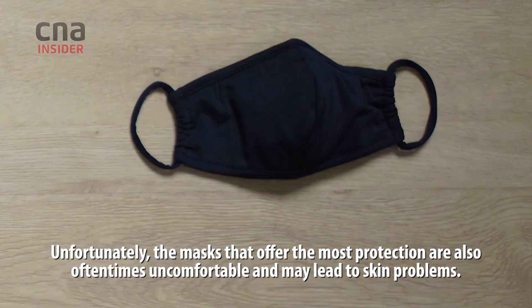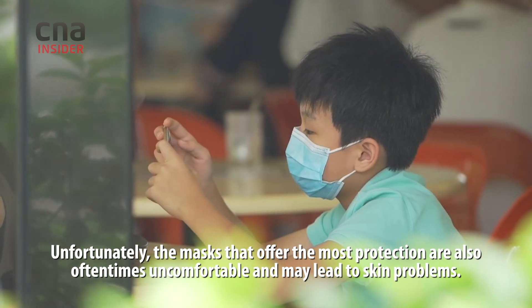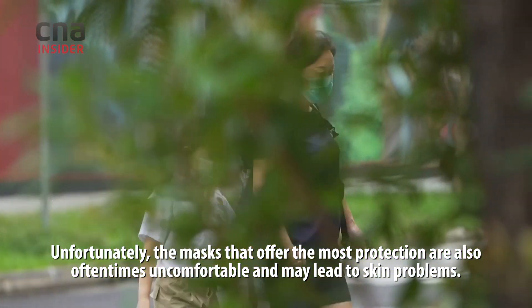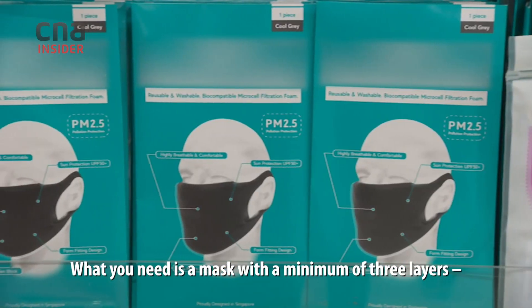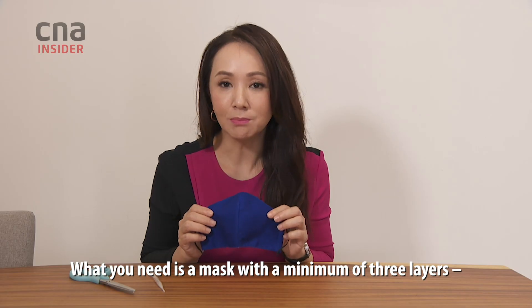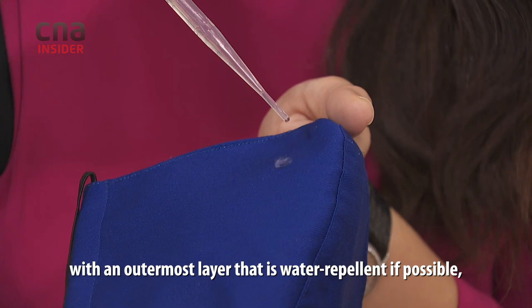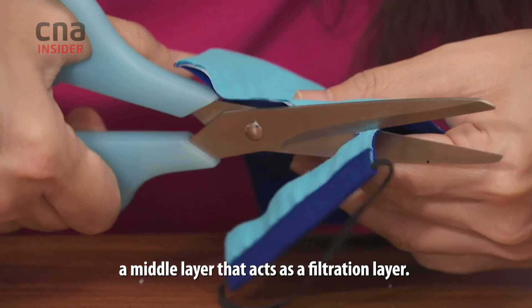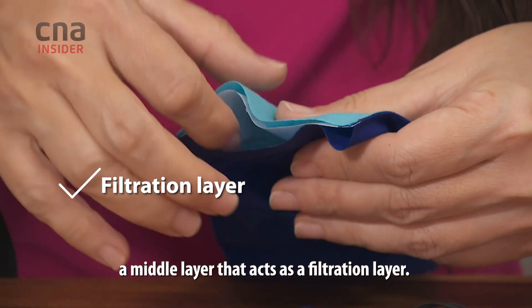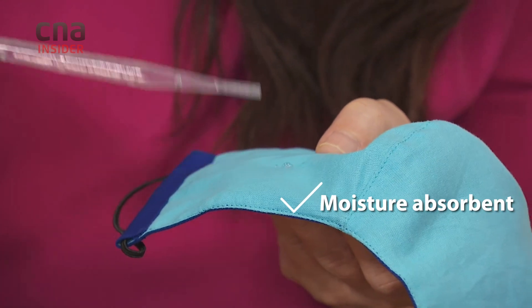Unfortunately, the masks that offer the most protection are also oftentimes uncomfortable and may even lead to skin problems. But there are some things to consider when choosing a mask: you need a minimum of three layers, with an outermost layer that is water-repellent if possible, a middle layer that acts as a filtration layer, and an innermost layer that absorbs moisture.